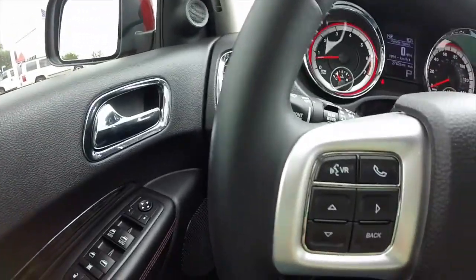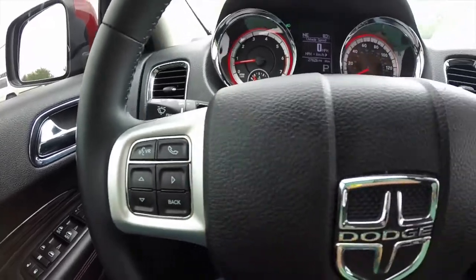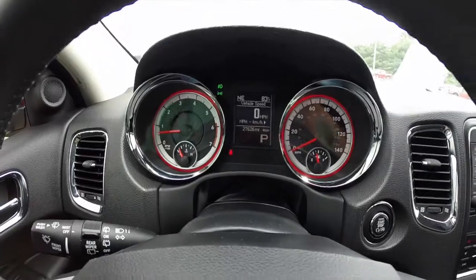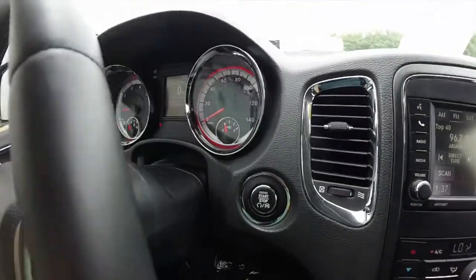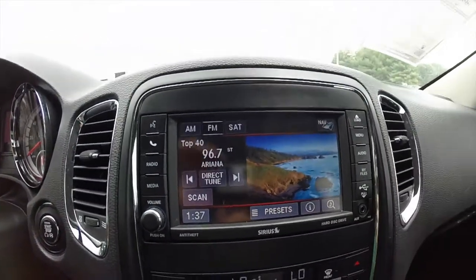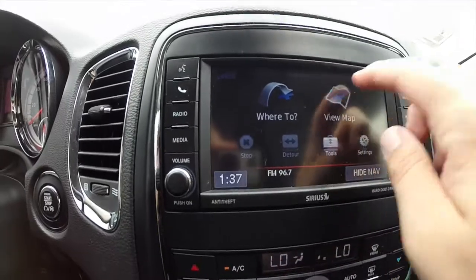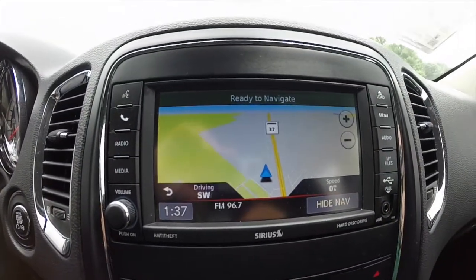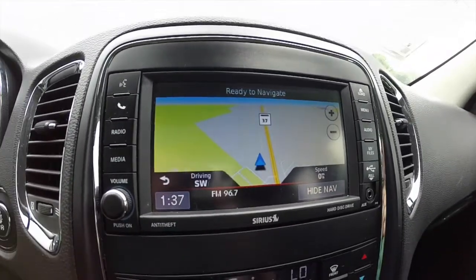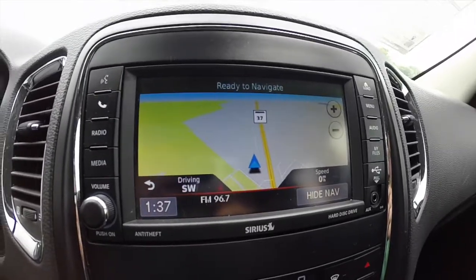Panning across the interior — you have your trip computer and Bluetooth Uconnect buttons on the left side of the steering wheel, and your cruise control on the right. You have your push-button start, the Uconnect 730N with navigation. It is a Garmin-based system. This vehicle also has Bluetooth Uconnect and Sirius XM satellite radio.